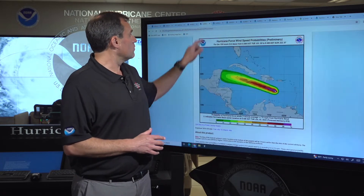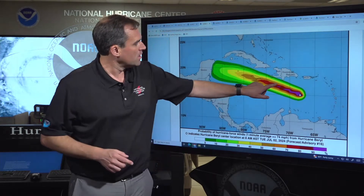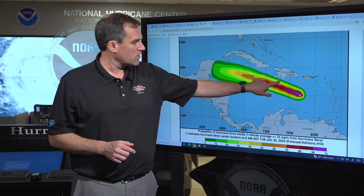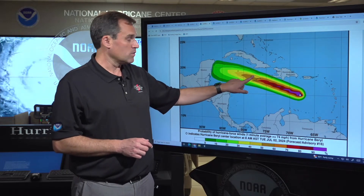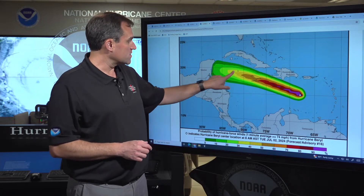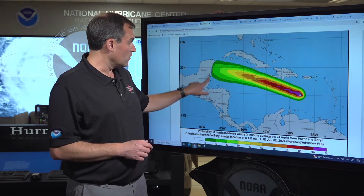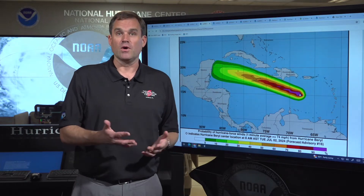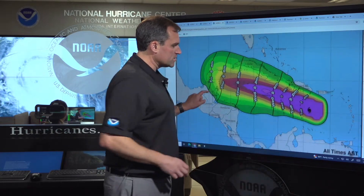Let's step through the risks here. We're talking about the possibility of hurricane conditions over the next several days — possible along the southern coast of Haiti, expected in portions of Jamaica as we go through the day tomorrow, and also the possibility of hurricane force winds in the Cayman Islands and across the Yucatan Peninsula of Mexico as we get later into the week.